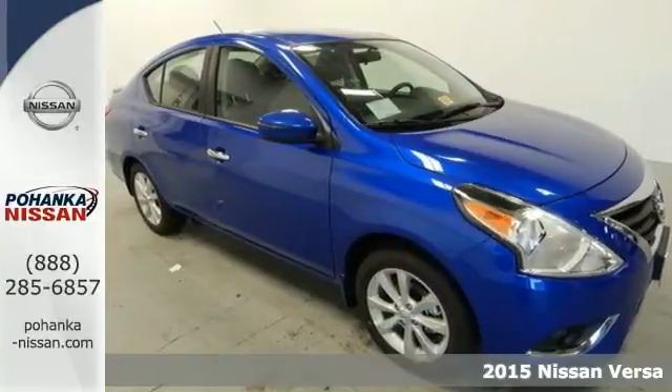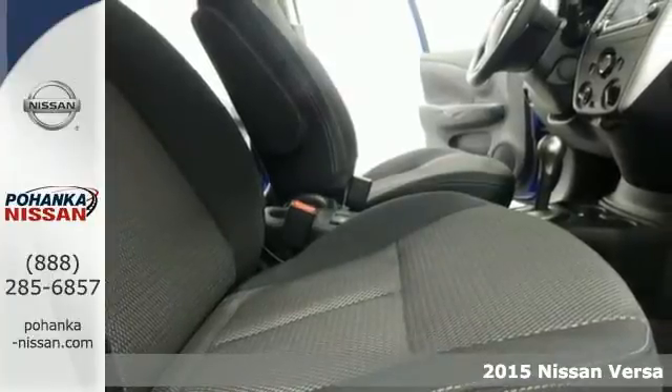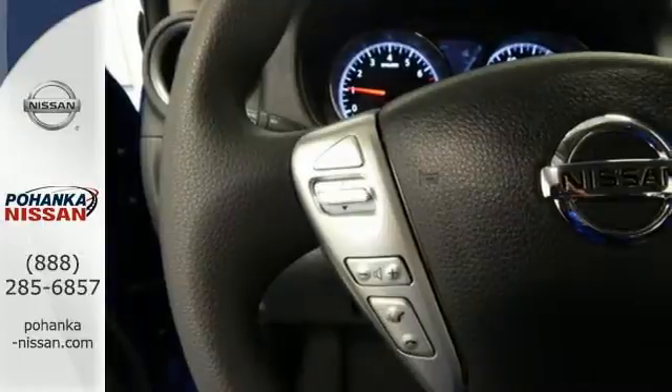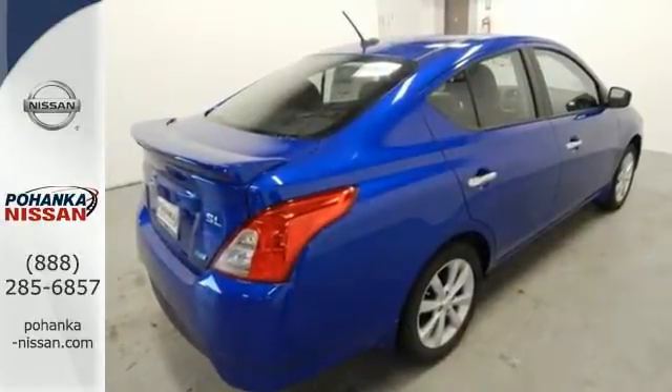Here's a 2015 Nissan Versa. You'll experience optimum spaciousness with its 90.2 cubic feet of interior space. Inside it has a sleek center stack design, white LED meter displays, a multifunction steering wheel and Bluetooth.